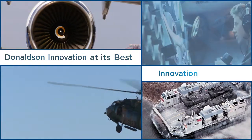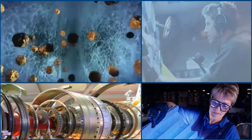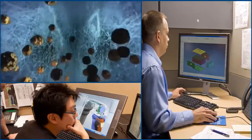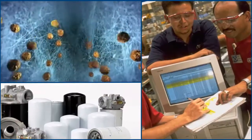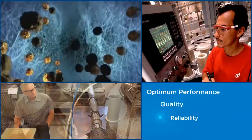Innovation for you. Based on nearly a century of experience and expertise, Donaldson specializes in custom designs and technologies designed to deliver optimum performance, quality, reliability, and significant sustained cost savings.